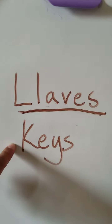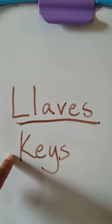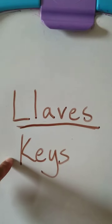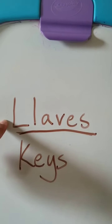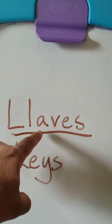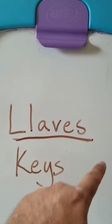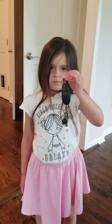Our next word is keys. We need keys to get into our house or to get into our cars. The Spanish word for keys is llaves — l, l, a, v, e, s — llaves.